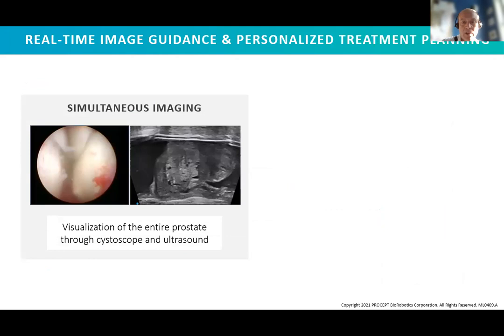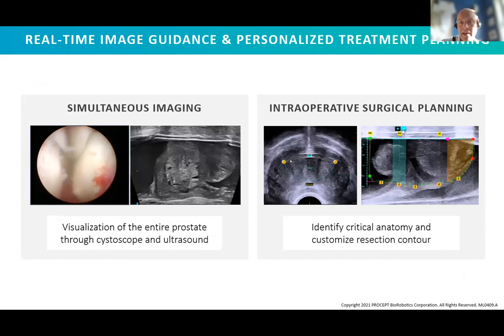There is both endoscopic and ultrasound view of the prostate. The software allows you to plan the treatment based upon that person's particular shape of prostate, including middle lobes. There are five zones within the algorithm which gives the surgeon quite a lot of control in terms of deciding how to treat that individual's prostate.